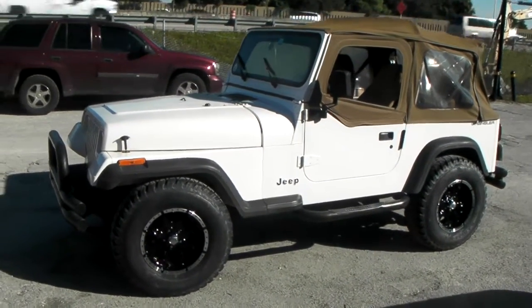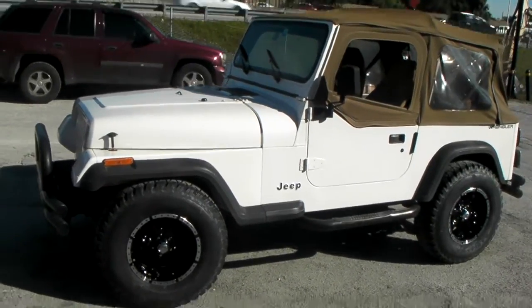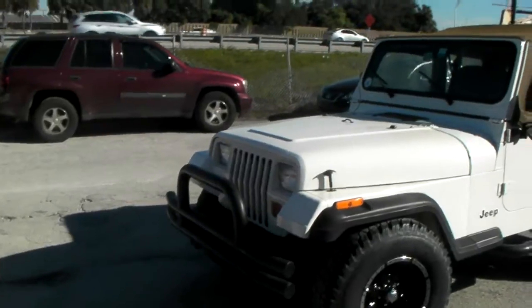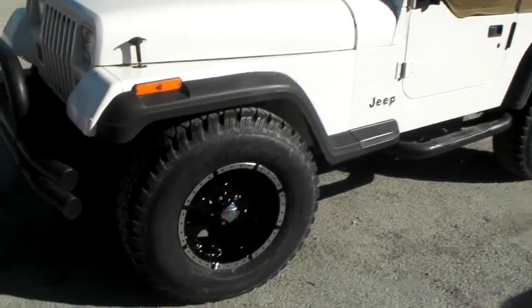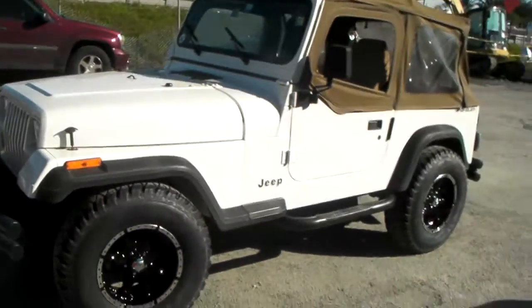It's your boy KB from Dublin Tires TV at DublinTires.com. Right now we are looking at a 1995 Jeep Wrangler, the last year of the square light. This is a YJ. This is the Hilo HE791. This is a 16x8 with a 265/75/16.